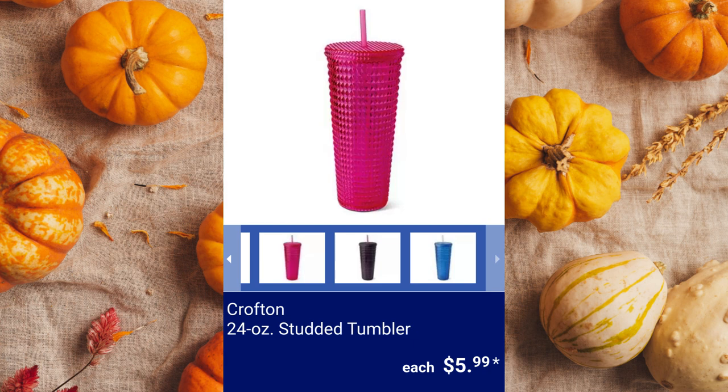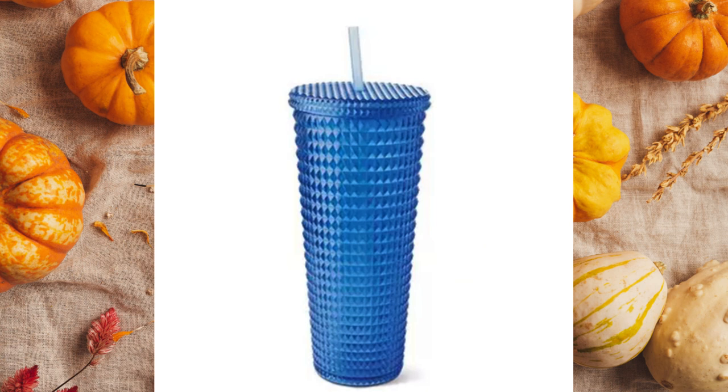Crofton 24-ounce Studded Tumbler. It has double-wall construction and comes in black, pink, purple, or blue for $5.99 each.